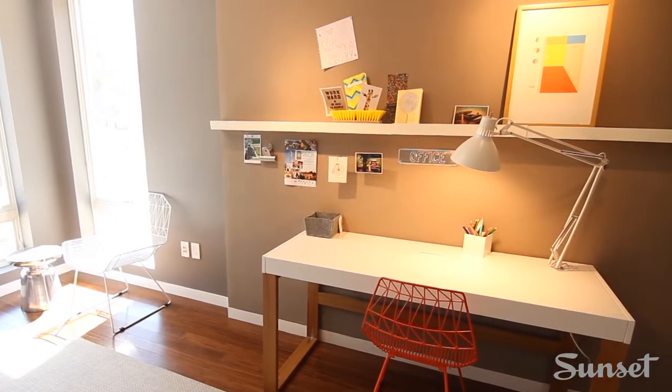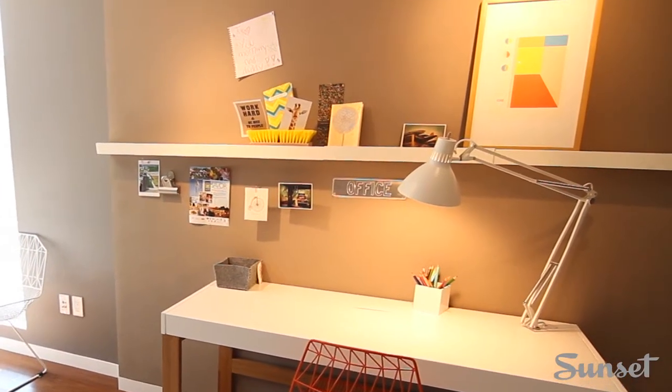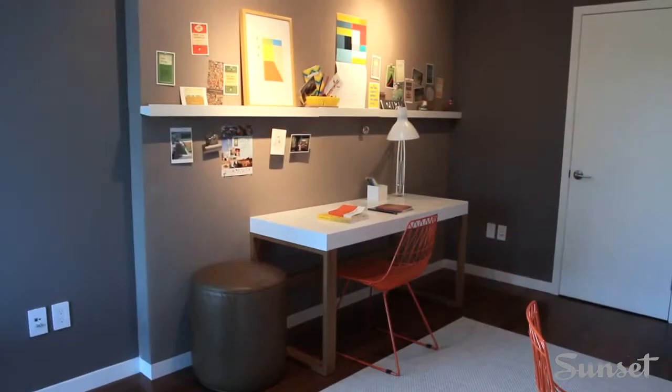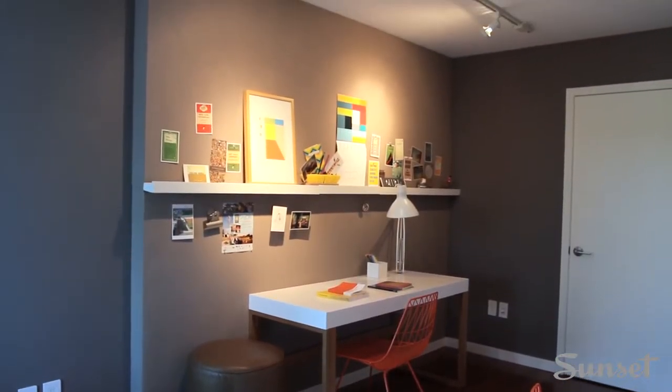One whole wall is this material called Forbo. It's actually just a bulletin board. It comes in a really nice palette of colors and so we did this sort of mushroom color. It's just a really good material, especially where there's a lot of putting things up and taking things down.